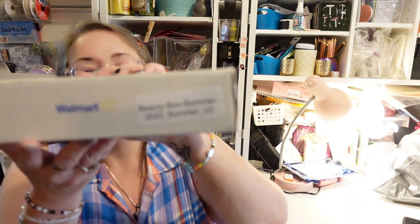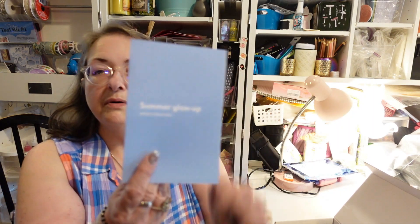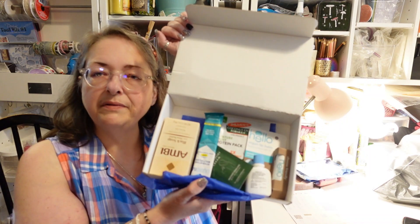Alright, let me open it up. It does say 'Summer Glow Up' again, so we have our little spoiler card. Let's take a peek — it looks like there's some different stuff in here, at least some of it. Let's look and see.